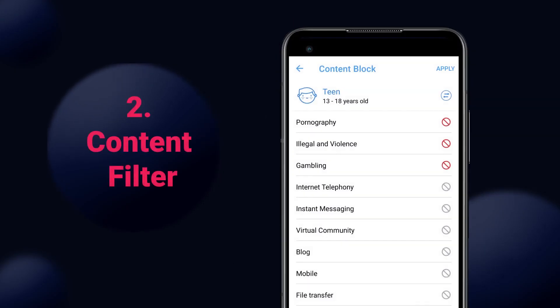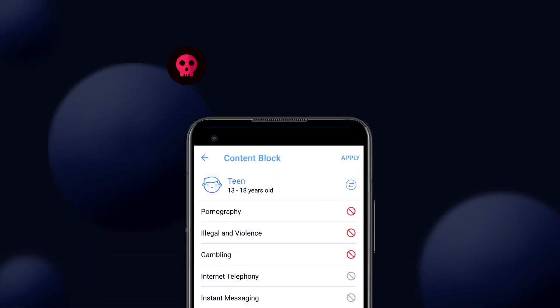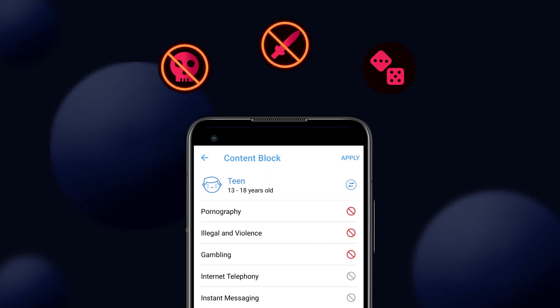To ensure safe Internet use, preset profiles apply filters to block inappropriate content from reaching your child's devices, protecting them from online threats and other unsuitable content, such as violence or adult content.